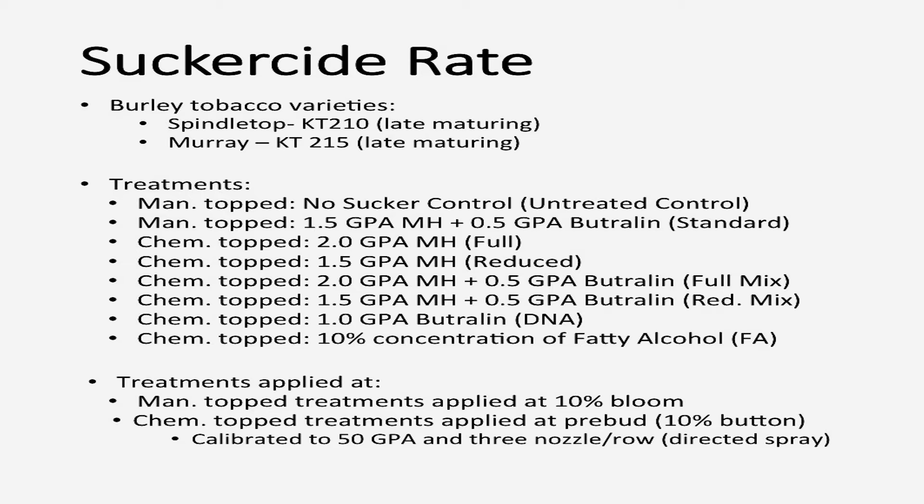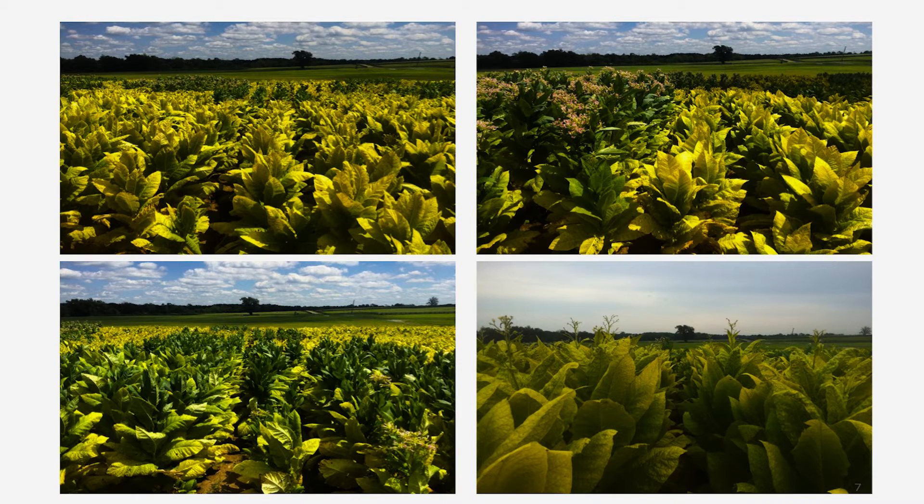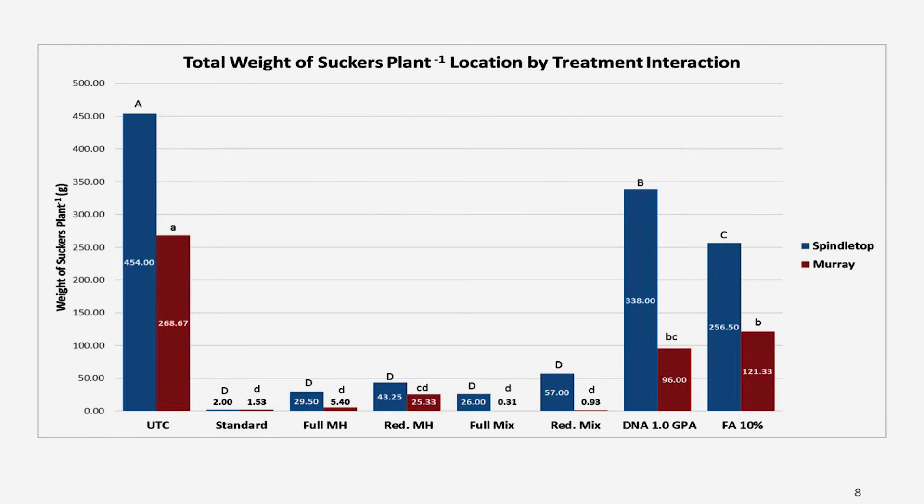We used a three-nozzle directed spray per row at 50 gallons per acre. Looking at how well chemically topped compared to manually topped for controlling suckers: this graph shows weight of suckers per plant on the left in grams — so don't freak out, there's not 500 pounds of suckers. The untreated control represents kind of the worst-case scenario.